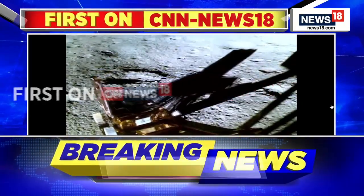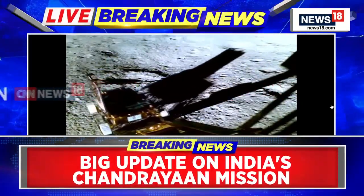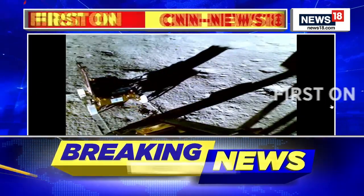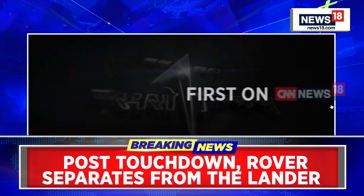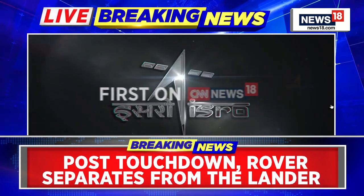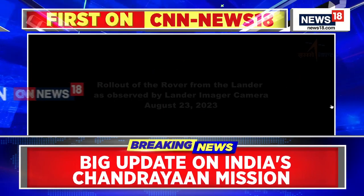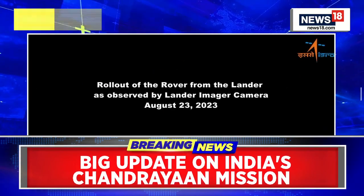Let's go over to my colleague Ritu for more context. I believe that the Vikram lander actually has some of the most advanced cameras that we've been able to put out into space at all. So all of the images and videos we get from it are going to be very exciting. Can you bring us more details about this particular video?